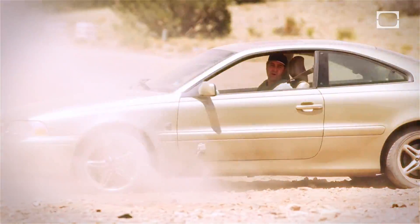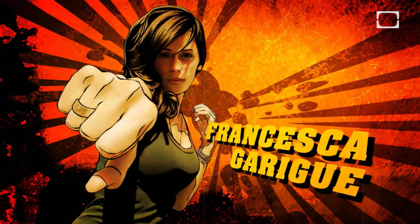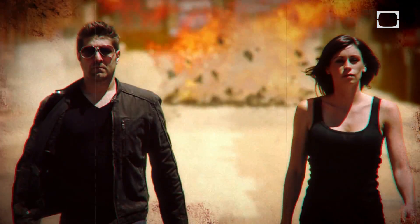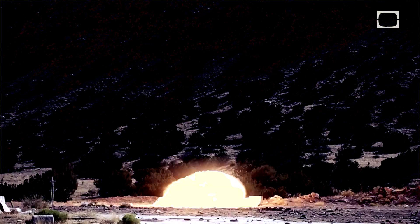Welcome to Blow It Up. On today's episode, we're blowing up a Volvo. Blow It Up, starring Tori Bellici and featuring bomb tech girl Francesca Garrigue. Their mission: blow shit up. This is Blow It Up, the show where I'm blowing things up for you so you feel better.